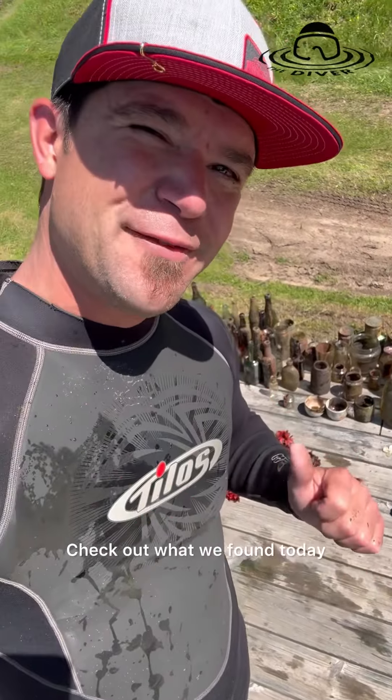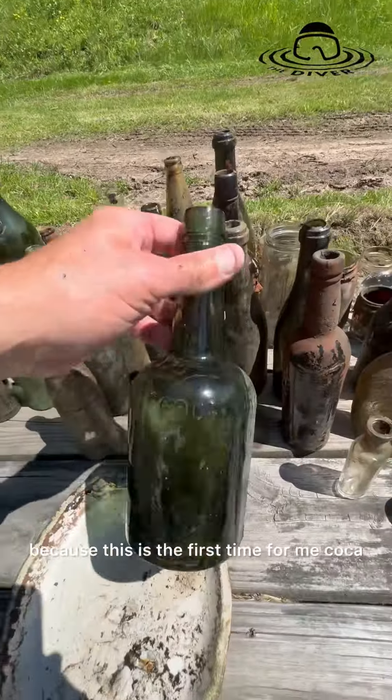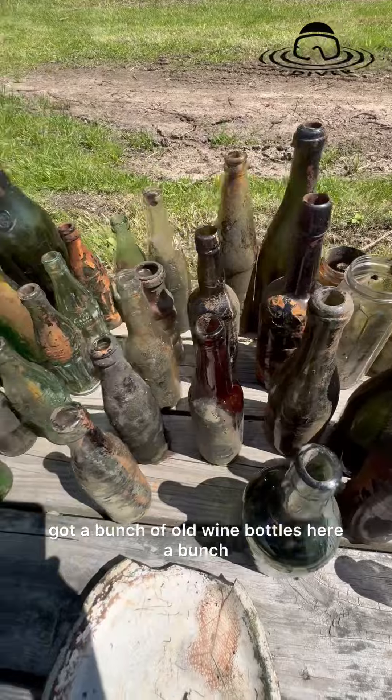Just got done diving Eagle River, Wisconsin — check out what we found today. Found all of this stuff right here, and I want to go to the bottles right away because this is the first find for me: Coca Mariani from Paris, France. Pretty cool.